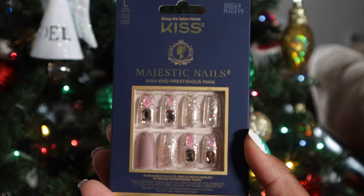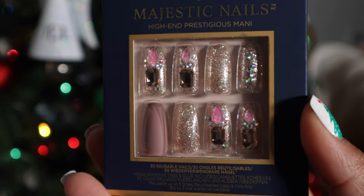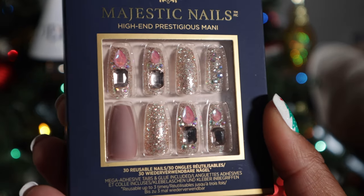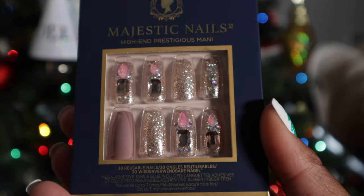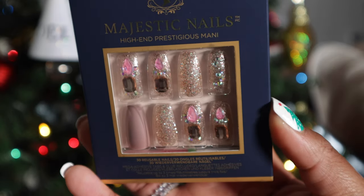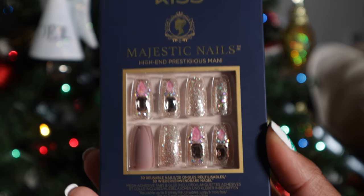Now the last two nails I got are from the Majestic line — their mid-range nicer line. I only picked up two, and I think they're really cute. The first one is called 'Mesmerizing.' The packaging is a lot different than what you normally see. They do say 'high end prestigious mani,' so if you're looking for that for a holiday party or if you're the hostess with the most this year, look for these nails. These are between $15 to $20. I did pick these up online so I got to use a coupon.